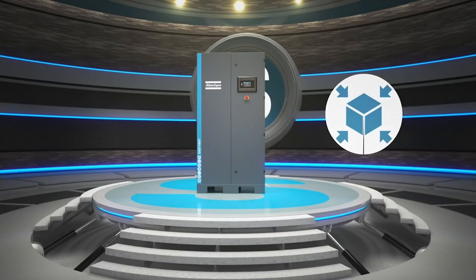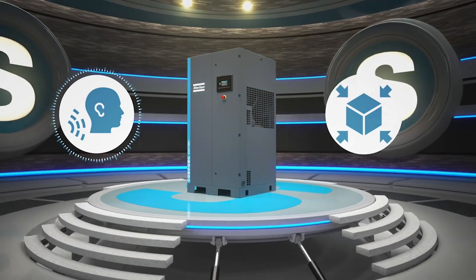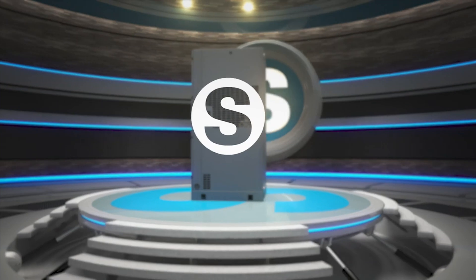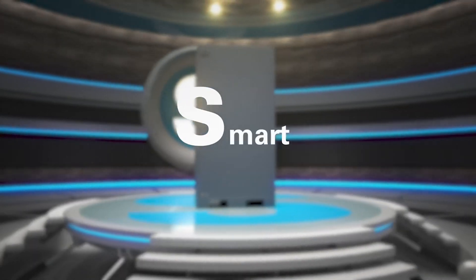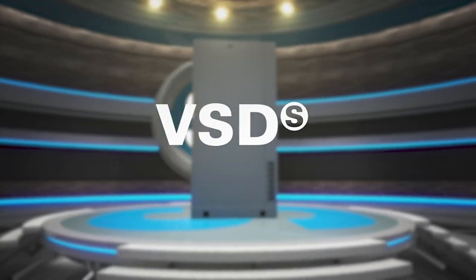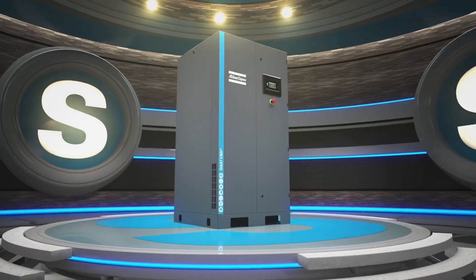All these features come in a small and silent package, with a vertical compact build and a quiet performance that ensure easy installation and a comfortable working environment. Sustainable, solid, smart, savings — it takes superior engineering to earn the superlatives of Generation S. And that is exactly what the GA-VSDS delivers.